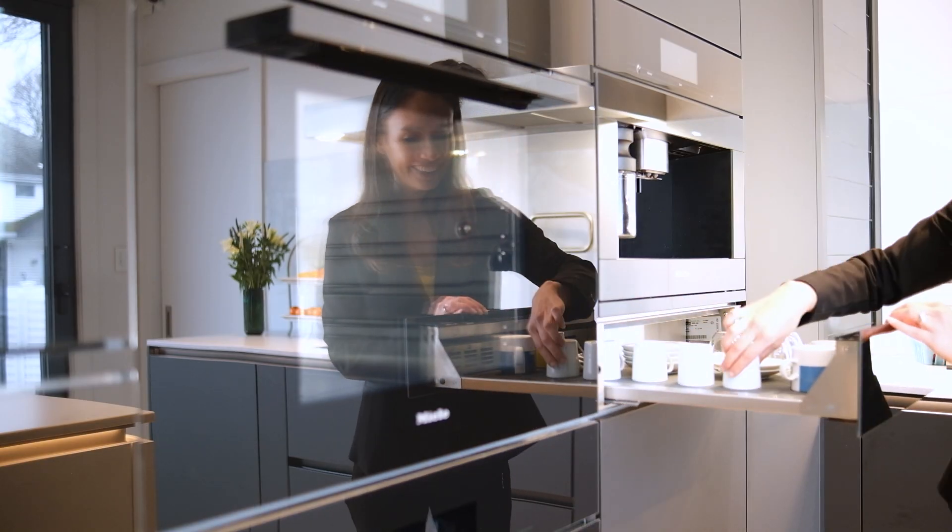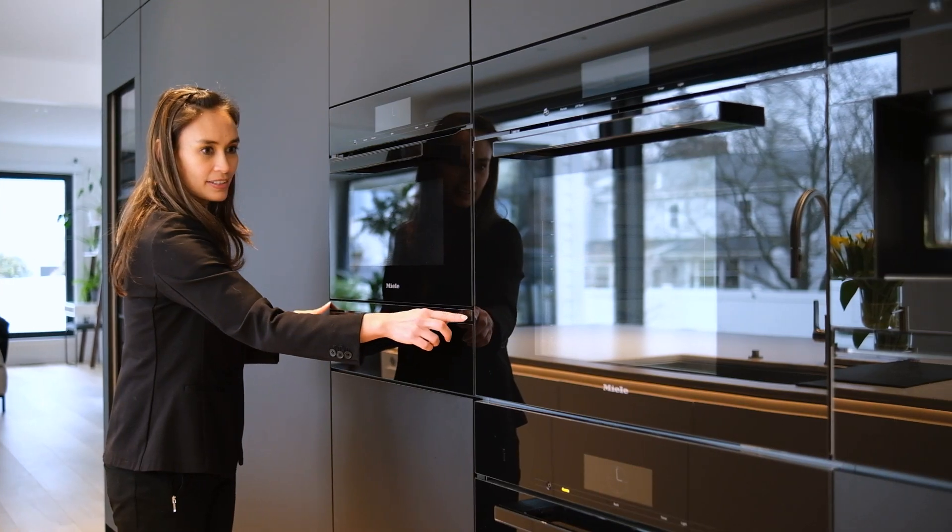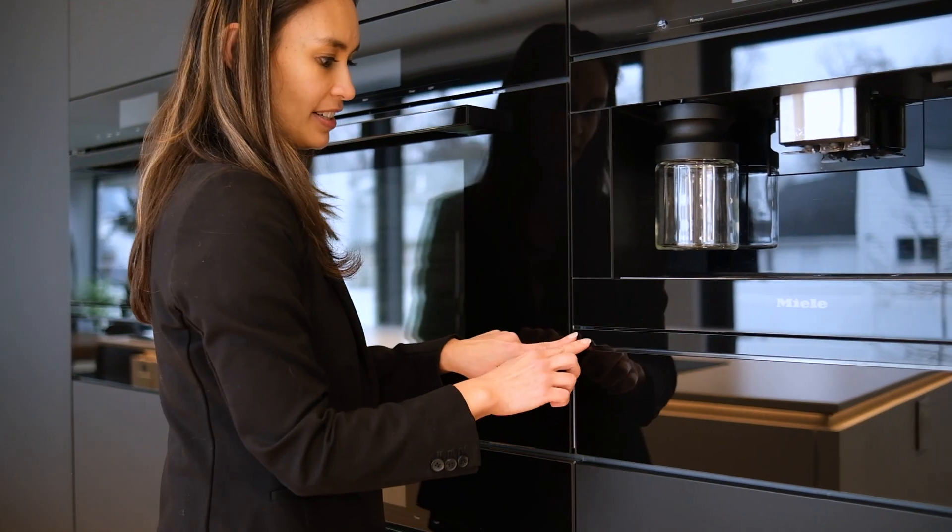A lot of planning went into this due to the fact that Mila only makes the large XXL combi steam with a clean touch steel finish, so this unit should actually have a stainless steel strip here. However, we were lucky enough to have contacts in Germany to order a spare part door in obsidian black and had it installed — so this client may be the only client in the USA with an obsidian black Mila XXL combi steam oven. The glass pieces here are also custom-made to complete the flush look without any gaps.